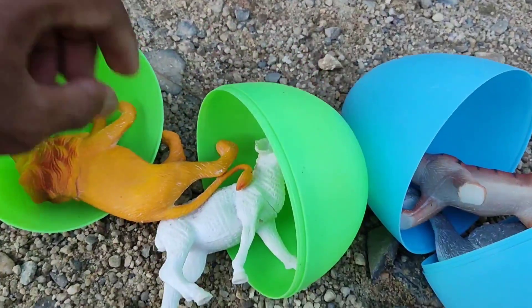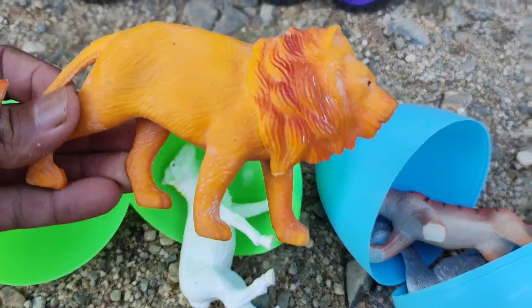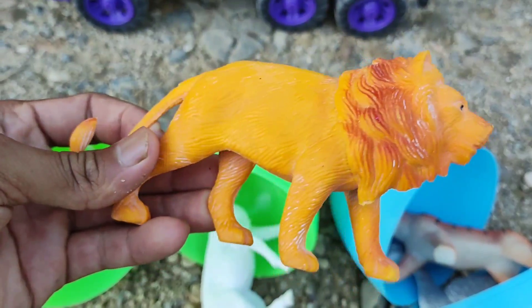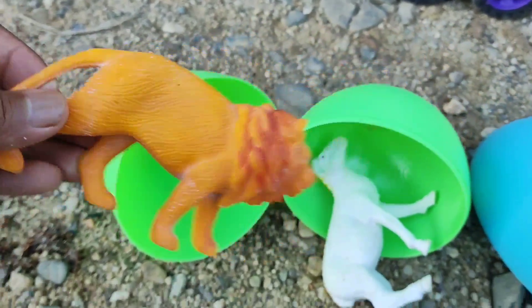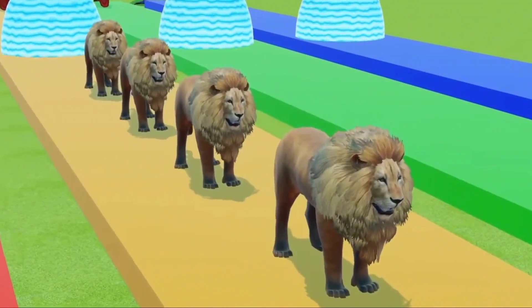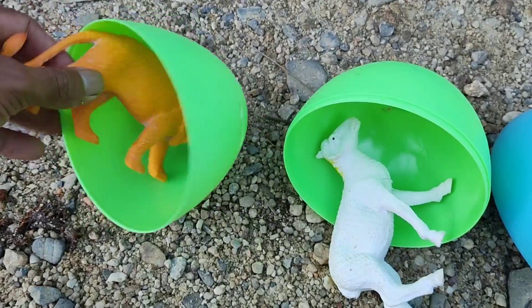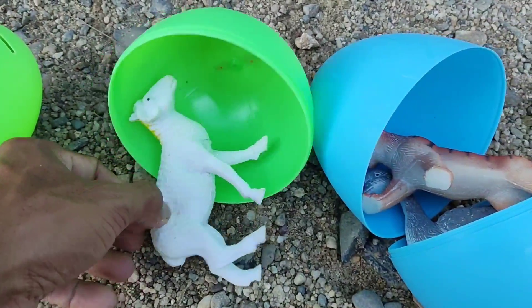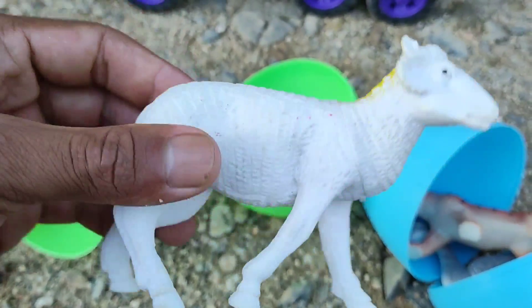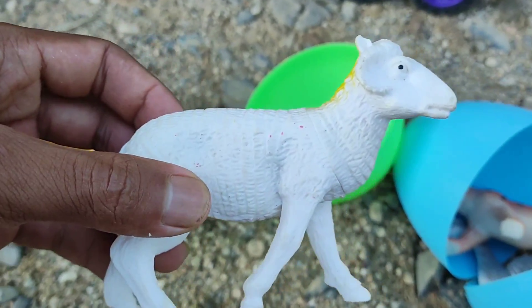Wow. Yang ini isinya apa, teman-teman? Wadidaw, ternyata ini ada seekor singa. Wih, serem sekali, teman-teman, singanya. Wah, lihat. Ini ada domba, teman-teman. Berwarna putih, kuning. Wih, cantik sekali, ya, teman-teman, dombanya.